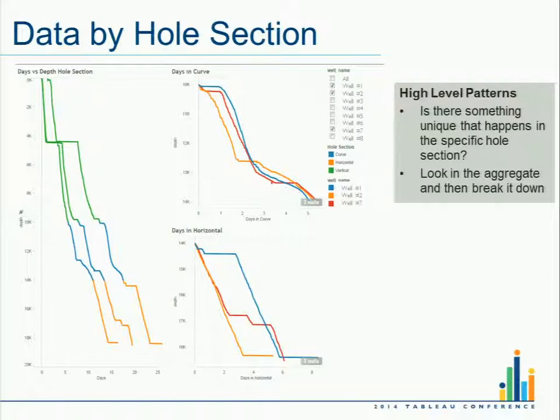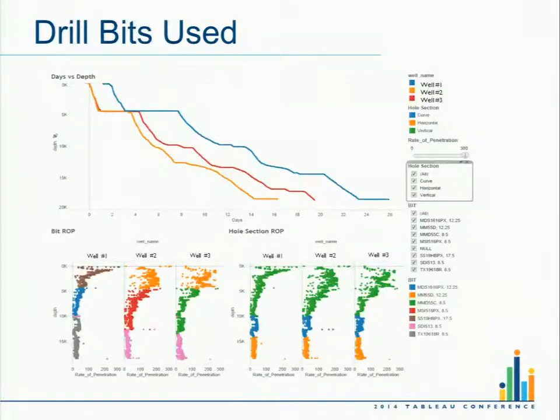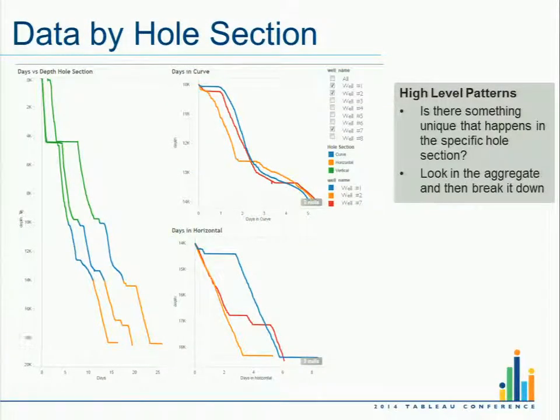This goes back and forth with the complexity you put in front of a user. One customer said, 'There are only four things the guy at the rig can do to affect this — just show him those four things.' The next guy said, 'Well, there are four more that are kind of interesting.' So it's about narrowing in on the right choices without overwhelming the user. The hole section could be a starting point: 'Here's where I want to focus, here's where I want to drill down and look at more data.'